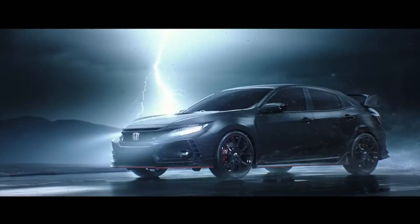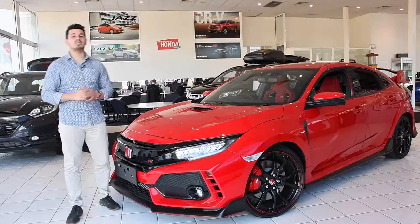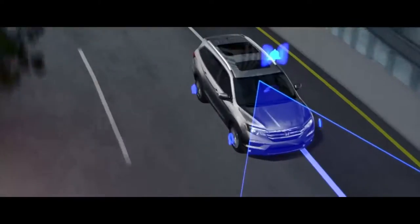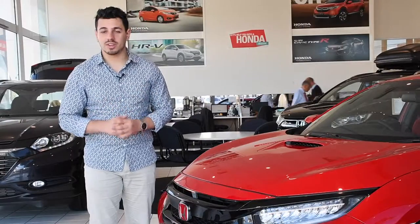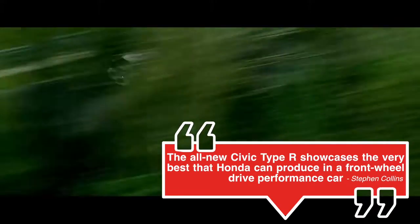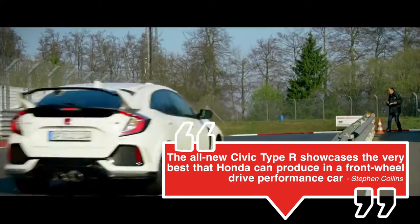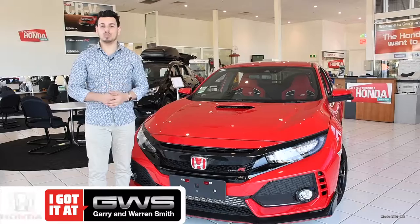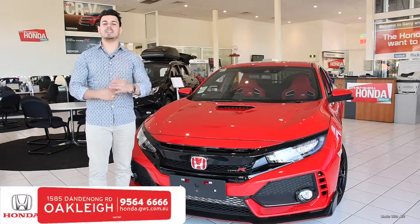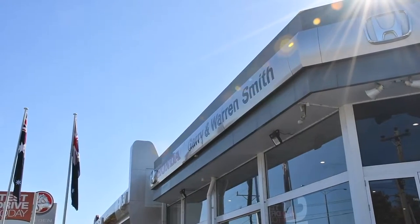Built for the racetrack, but made for the road, the Honda Civic Type R is a perfect vehicle for performance, safety, and not to mention budget. As Honda Australia director Stephen Collins said, the all-new Civic Type R showcases the very best that a Honda can produce in a front-wheel drive performance car. So, if you're seeking the ultimate rush, come on in and let the team at Gary and Warren Smith Honda show you the Civic Type R. Your heart will race.